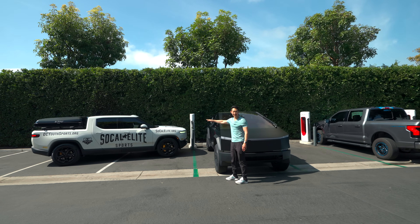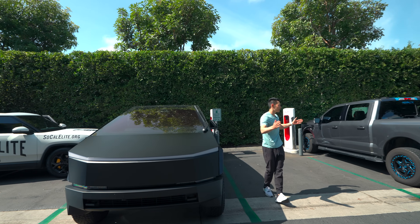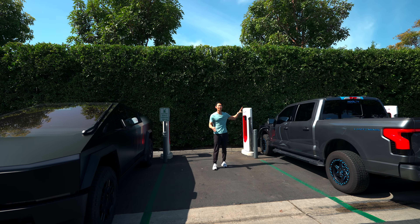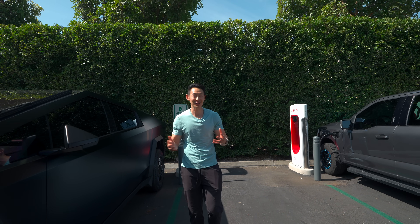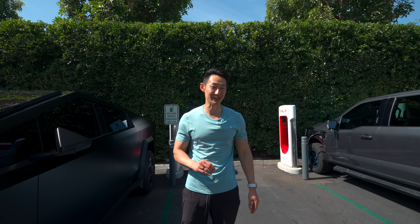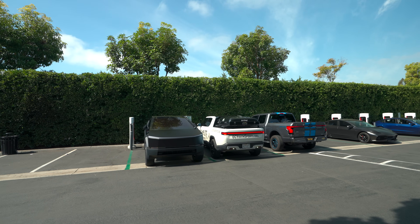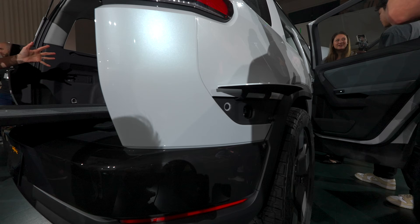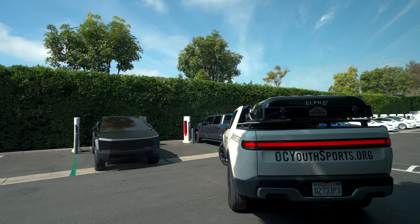Parking at the end stall, the Rivian can charge without hogging a spot, and the Tesla Cybertruck can charge next to it with one free spot remaining — except the Ford F-150 Lightning takes up another stall. No matter what, you'll always have at least one empty stall when a Ford or Rivian is charging. Unfortunately, the new Rivian R2 didn't fix this issue either — its charge port is still on the rear right bumper.